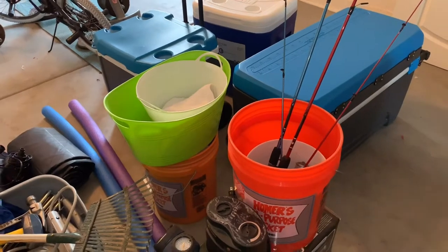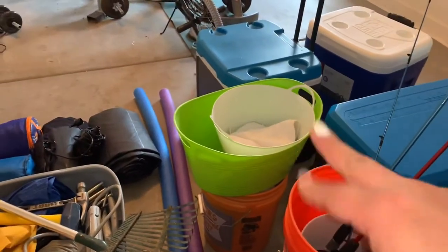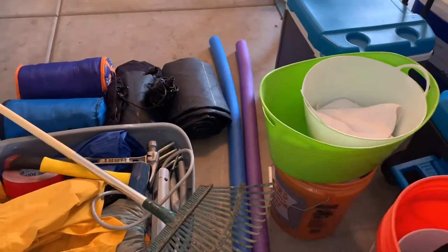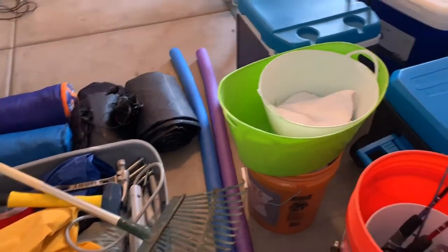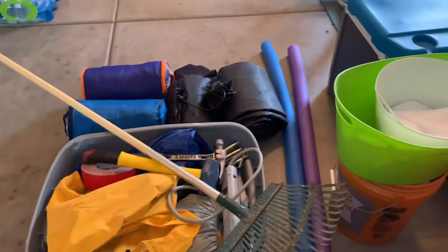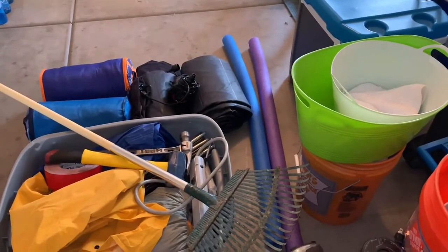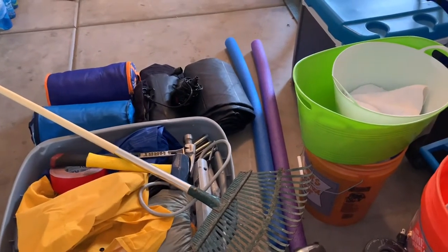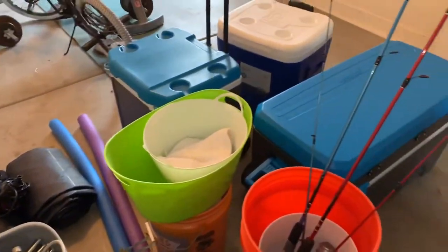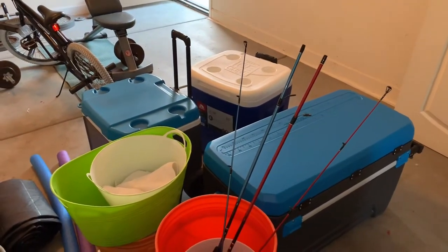We have sleeping mattresses and two five-gallon buckets — the kids want to go fishing in case we find an area for that. We have two container tubs to wash dishes, some rags, and pool noodles. The pool noodles are actually for safety. A few years back we set up the tent and the kids kept falling on the stakes going into the ground. Since we have toddlers this time, we're going to wrap those stakes with pool noodles to prevent accidents.